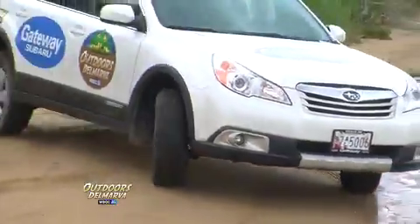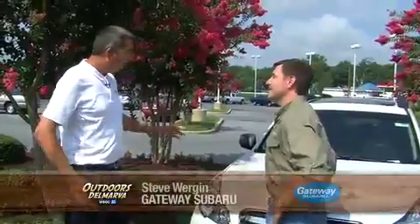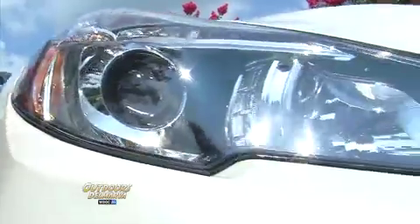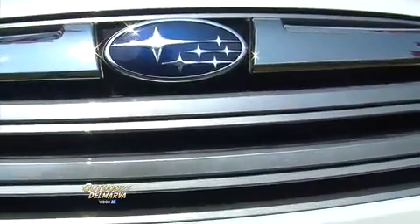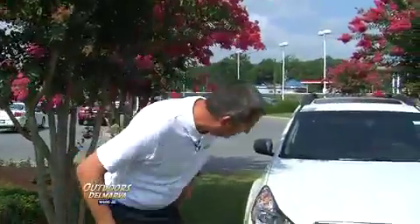Hi, Mike. Well, I'll tell you what — we've had a great time driving our 2012 Outback for the past year or so, but tell me about the 2013. The 2013 Outback has a couple of things that are different on the outside: a new headlight design, the chrome grille has been increased in size, and what I love is the new fog lights.